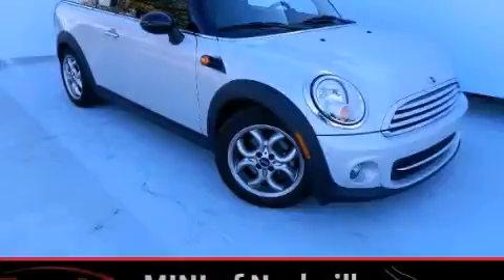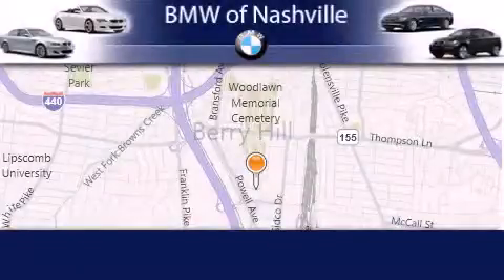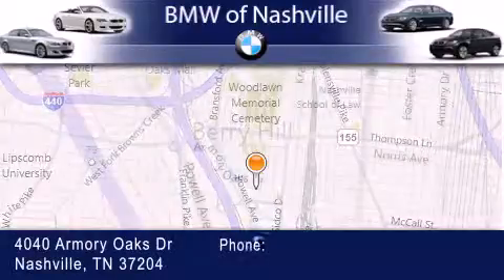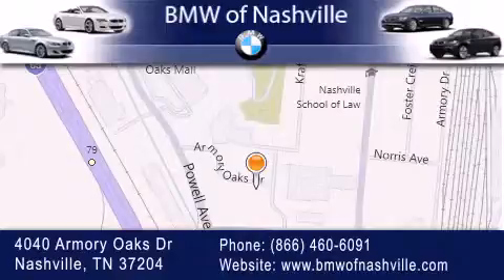Stop by today and test drive this vehicle for yourself. BMW of Nashville is located at 4040 Armory Oaks Drive in Nashville. Our goal is to exceed all of your expectations to ensure that you'll return for future visits. Thanks.